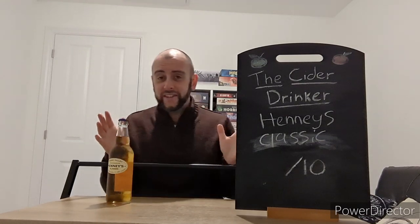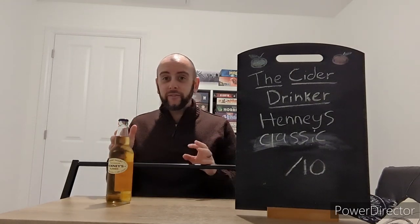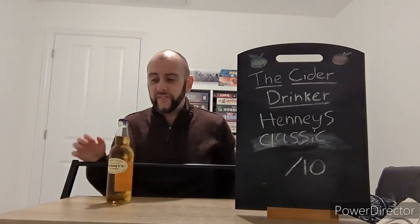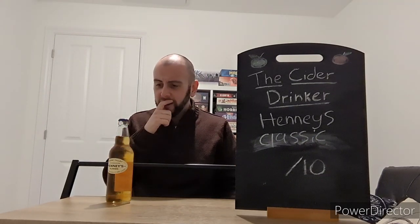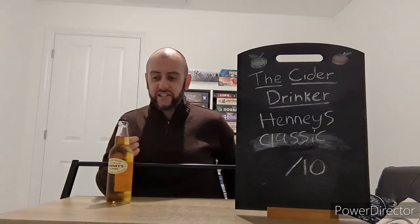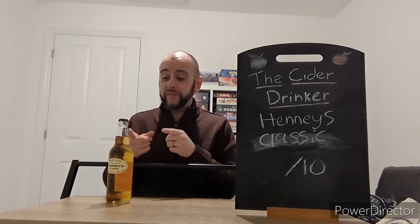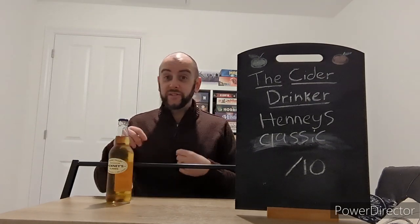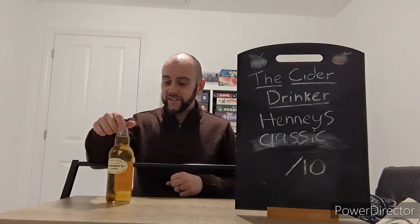You used to get them all in Tesco and all the supermarkets, but it really hasn't shown its face anymore. I can't remember where I got this from — it might have been Sainsbury's actually. I do believe that they have this in stock, so if I've got that wrong, I'll obviously pop a note on if it is slightly different.